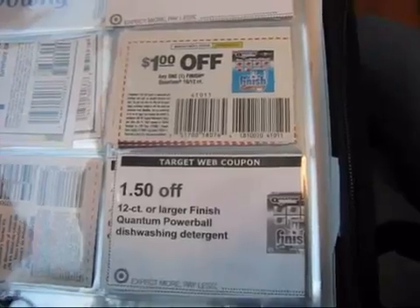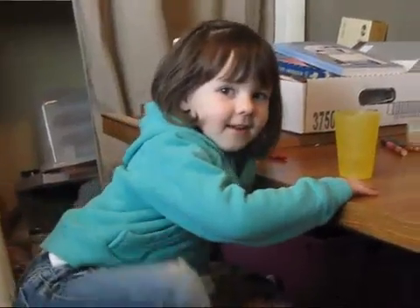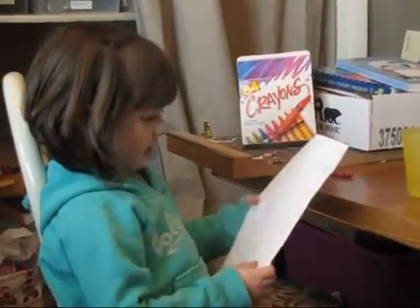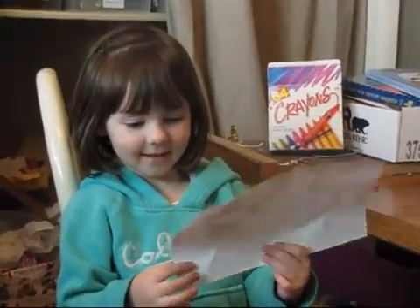I'll also write on my list that I have a Target coupon and a manufacturer coupon for that item. This is my little coupon helper who likes to go shopping with me. What's our favorite store to use coupons? Target. That's right, we love Target.